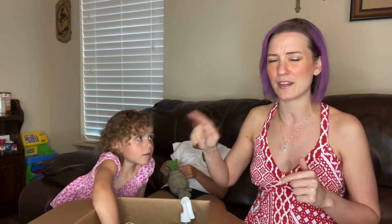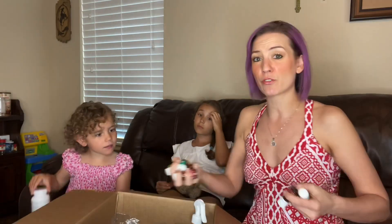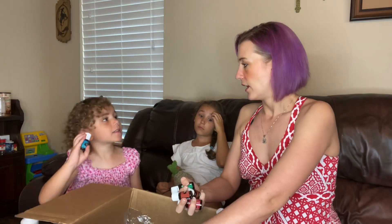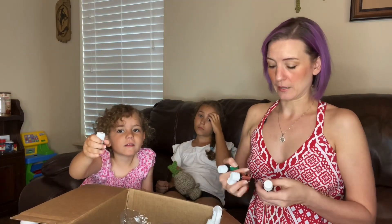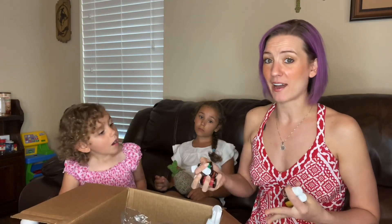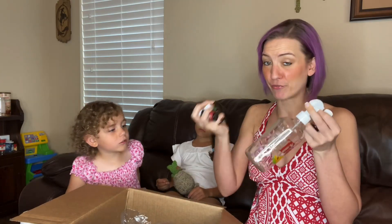Now let's get into our freebies — all the stuff we got for free this month. I spent 300 PV this month. You saw everything we purchased; now here is everything that was also free. Most places don't give you this much free stuff back.